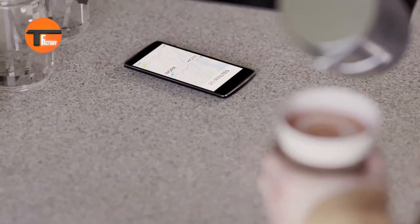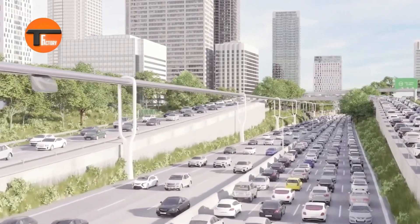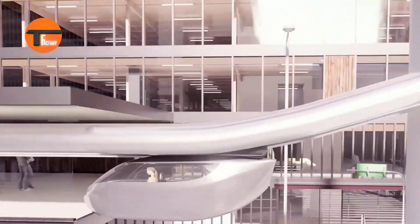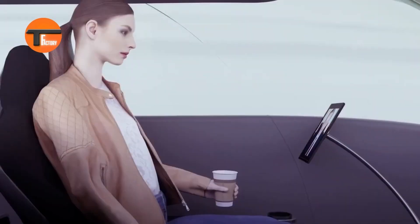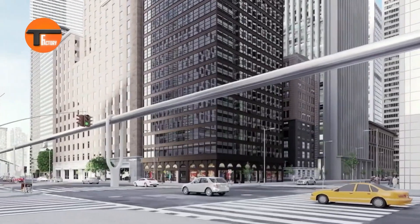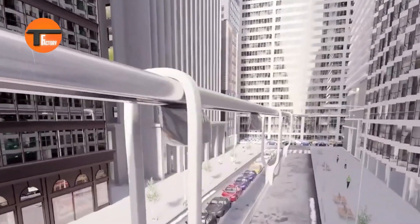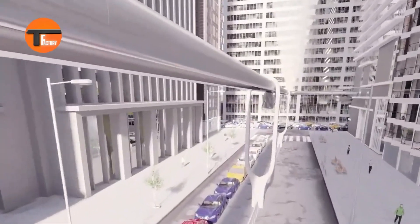Best of all, it's powered by renewable energy, making it a greener choice for urban travel. With pilot projects already in motion, SkyTran is on track to become a key player in the smart cities of tomorrow. Get ready to experience a faster, cleaner, and more efficient way to move around with SkyTran. Join the future of transportation today.